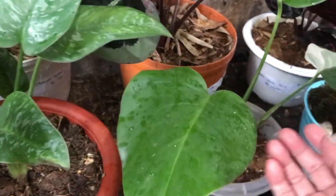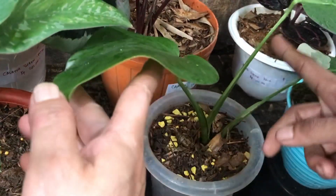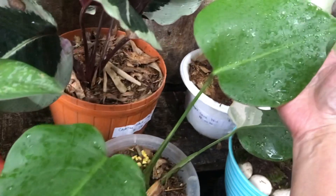Nah ini Monstera Farigata. Tapi yang daun dua ketiganya ini enggak Farigata. Kalau ada yang mau 500 ribu ya?